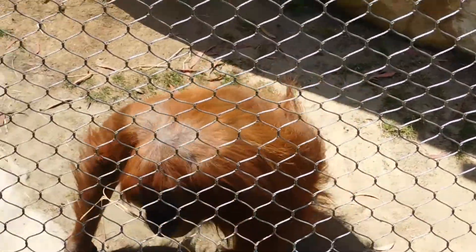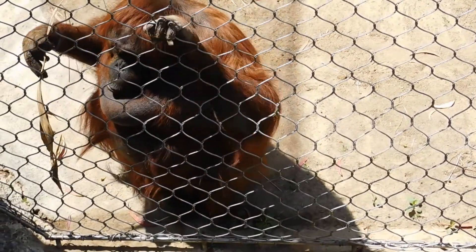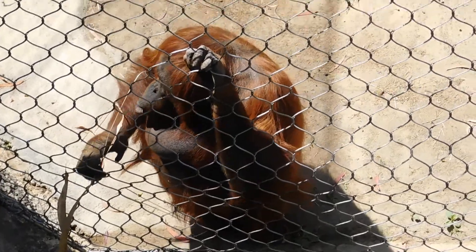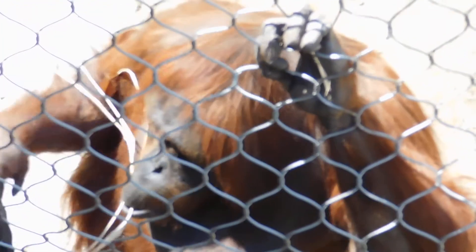Look at it, it's a big drop. Look at it, it's down there. Look at it!